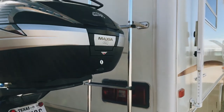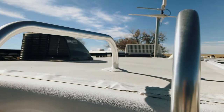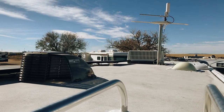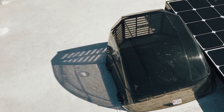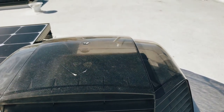Let's climb up and take a look at what we installed on the roof. We replaced the factory installed vent fans in both the bathroom and the bedroom with the Fantastic Vent fan. Here you can see the Max Air 2 vent cover that we installed over our Fantastic Fan vent in the bedroom — this allows us to operate the fan even while it's raining.